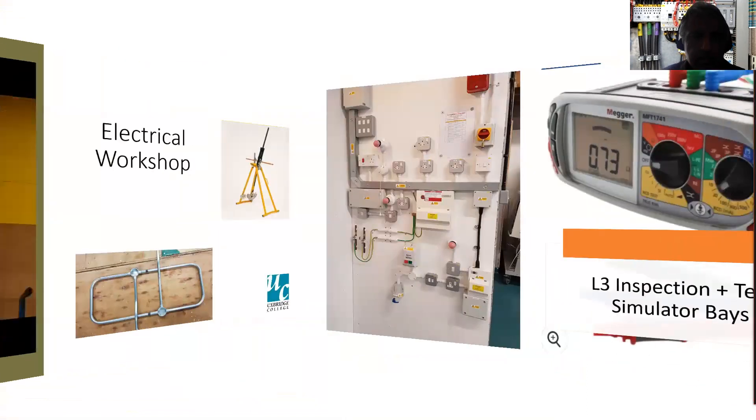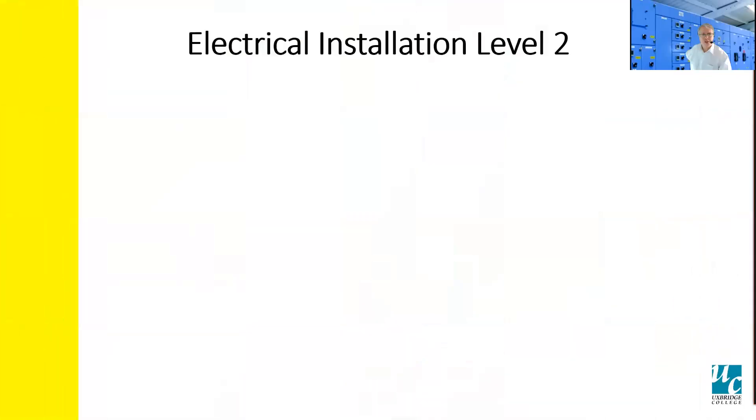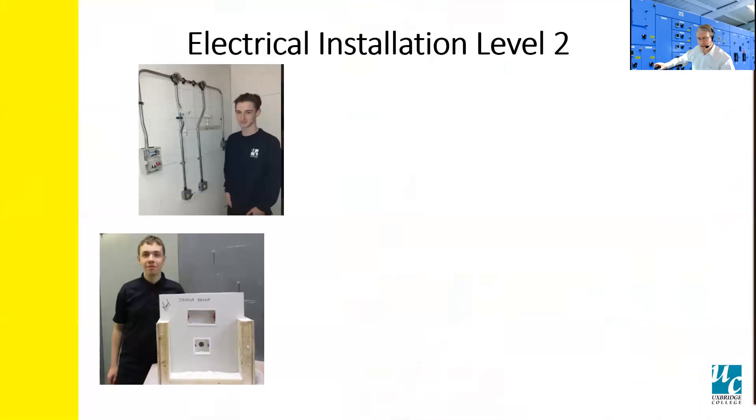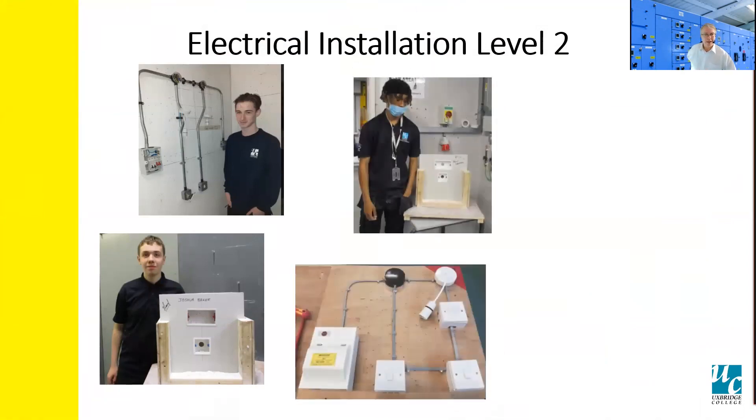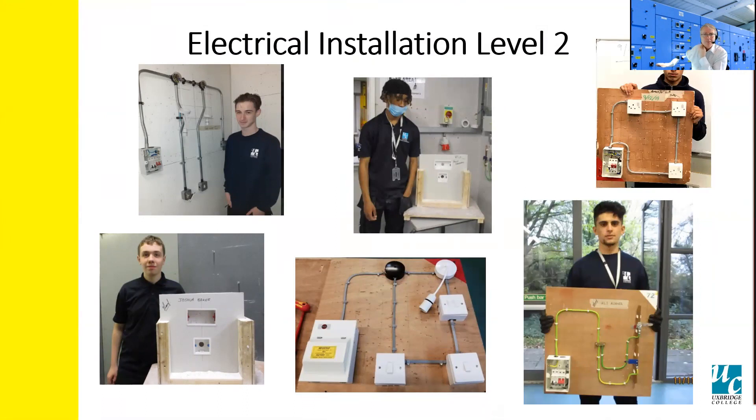Going around a bit further, we've got advanced A-frames — if you want to go further into the electrical field, we have inspection testing. We've also got various types of bays at level three. In front of you, you'll see displayed a level three simulation test board where students learn and gain the necessary skills to undertake test inspection, diagnostics and fault finding using the latest meters. We always strive in providing our students with the knowledge and expertise needed in their chosen field.